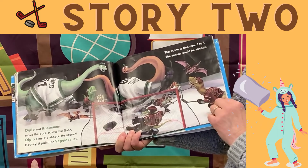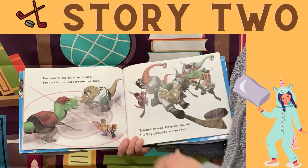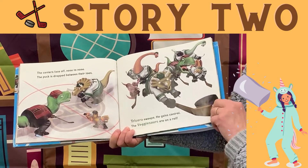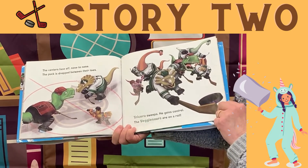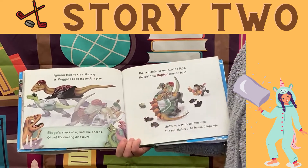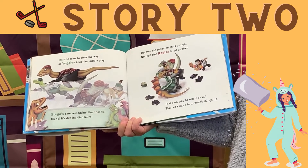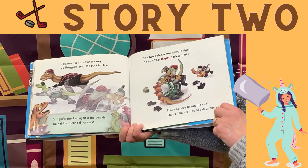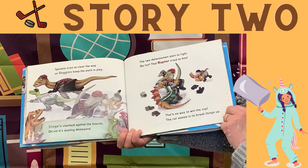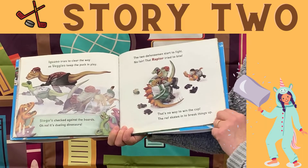The score is tied now, one-to-one. The winner could be anyone. Who are you rooting for? The centers face off nose-to-nose. The puck is dropped between their toes. Tricera sweeps, he gains control — the veggiesaurs are on a roll. Tricera sweeps; Iguano tries to clear the way as veggies keep the puck in play. Stego's checked against the boards. Oh no — it's dueling dinosaurs! The two defensemen start to fight. No fair! That Raptor tried to bite. That's no way to win the cup. The ref skates in to break things up.